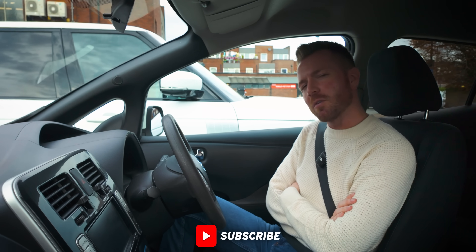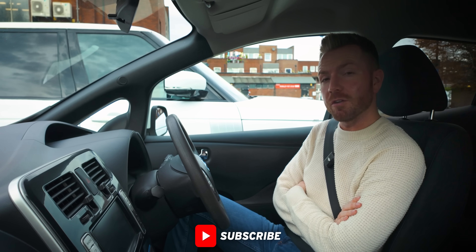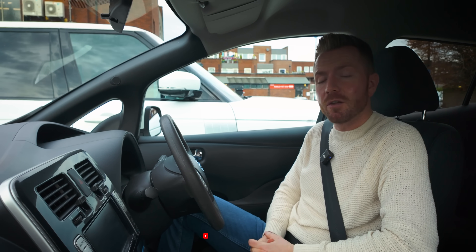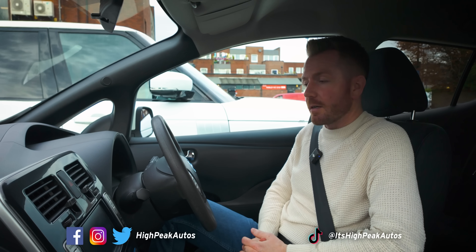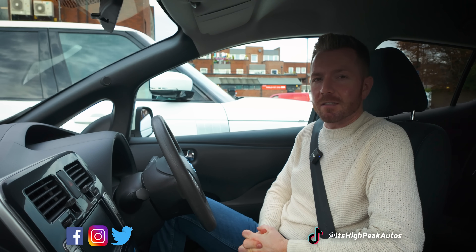So I think that's about it, guys. Thank you once again for watching. Make sure you give the video a thumbs up if you enjoyed it. Make sure you subscribe if you haven't done already. You can follow me on Facebook, Instagram, Twitter and TikTok. I'll leave the link below. Cheers guys, see you next time.